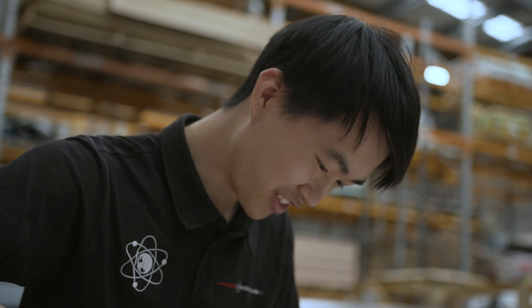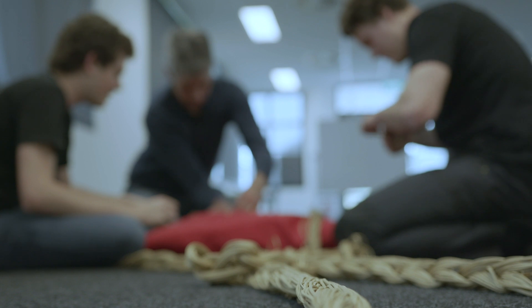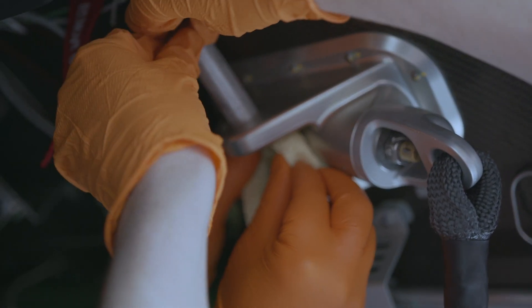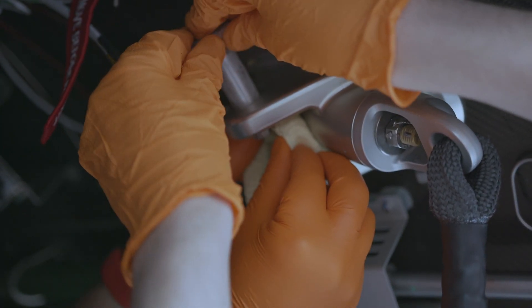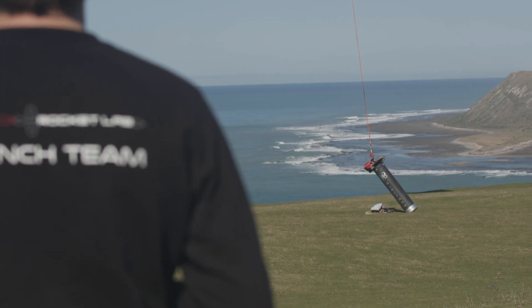It's kind of like a CSI scene — we really start to peel back the onion and understand exactly what's happened. There's nothing like actually having a flight article that's returned to understand the margins, which bits really worked well and which bits are just completely roasted. If we get the stage back, we'll have a really good idea of how much work we've got ahead of us.